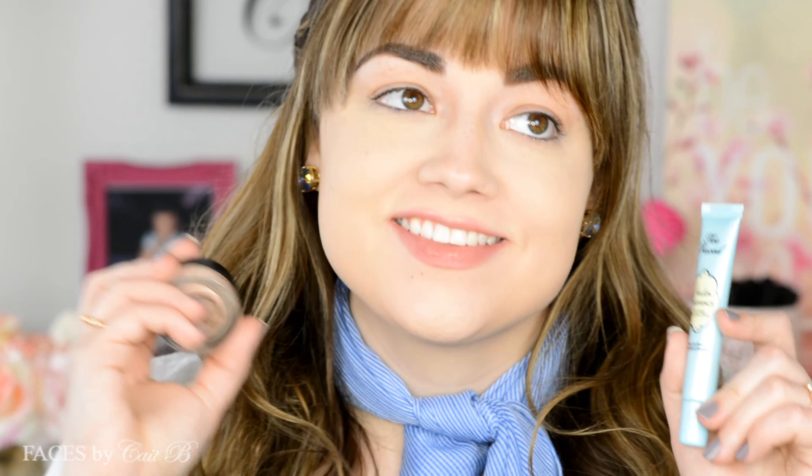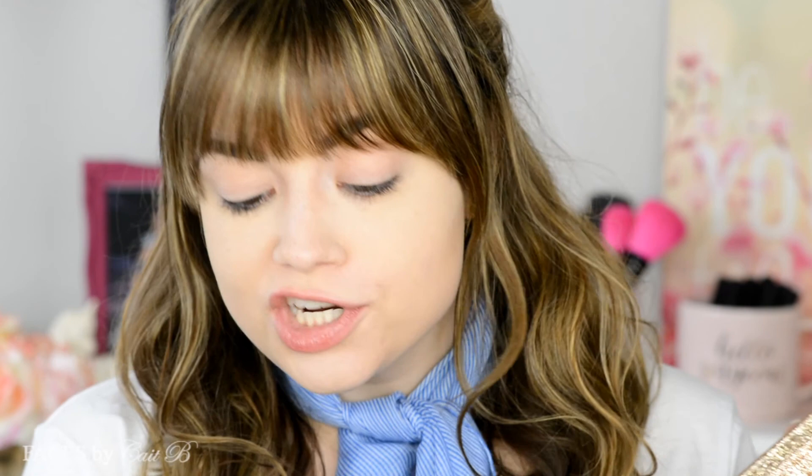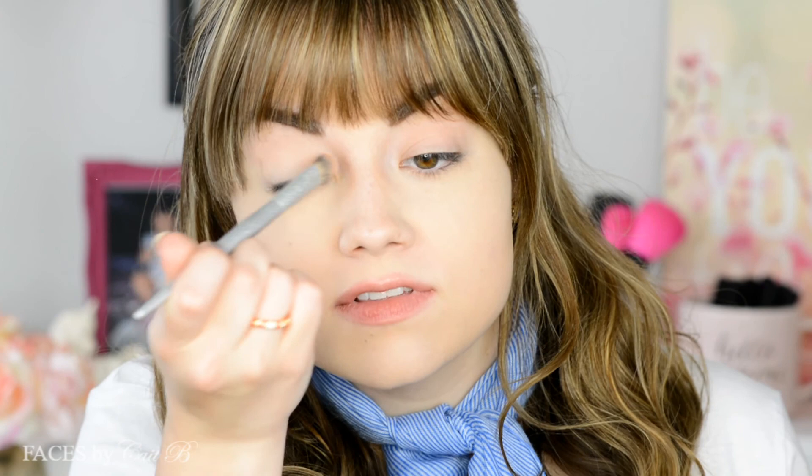I'm going to prime my eyes with Too Faced Shadow Insurance and MAC Painterly Paint Pot — as always. Just put a little bit on your finger and then smack it on your eyes. All of today's shadows are brought to you by Coastal Scents — I bought them all, I'm not sponsored. Here's my little vast array of blues and oranges and stuff because I don't really know what look I'm going for here, just kind of winging it as per usual. So now I'm going to grab my It brush — this is the stunning eyeshadow brush — dip it into Shammy Nude and place it all over my eyes to set the primer.